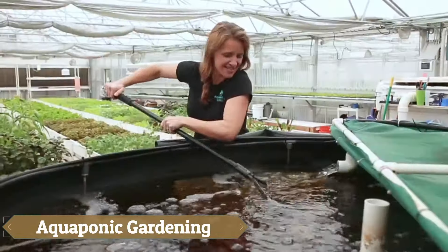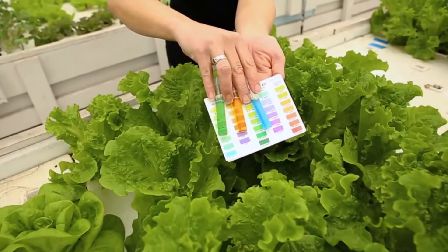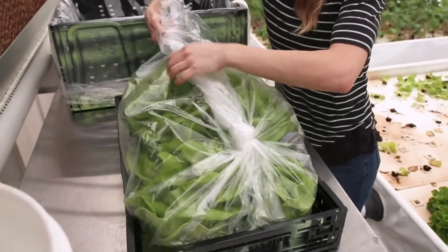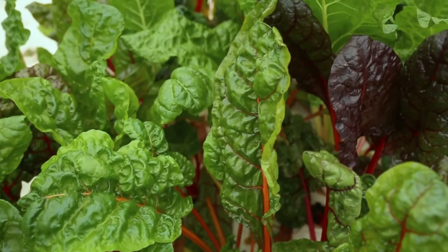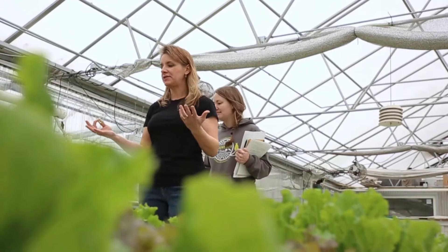Aquaponic Gardening is a project aimed at localizing food production, addressing the current estimate that each ingredient in our food travels around 3,200 kilometers from its source to our plate. Aquaponic farms reduce this distance by growing fish and herbs simultaneously, using the water in which the fish live to feed the roots of plants like lettuce.